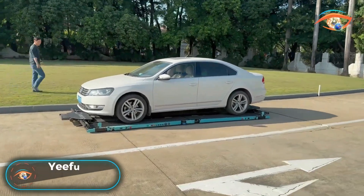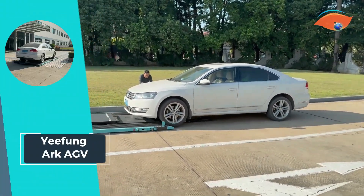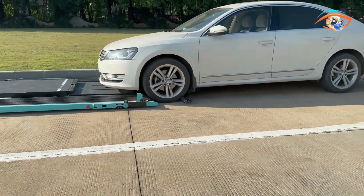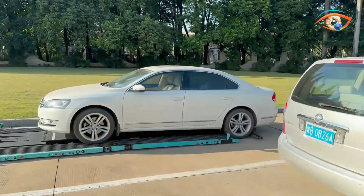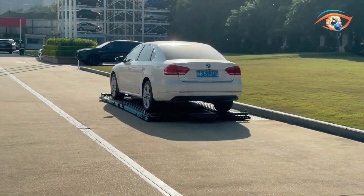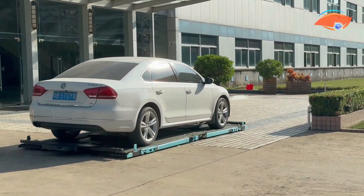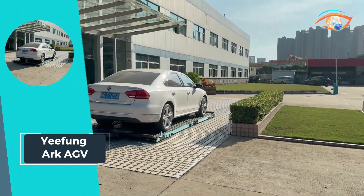Yefing Arc AGV introduces Geta, heralding a new era in automated guided vehicle parking solutions. Fueled by laser navigation technology, this innovative system ensures safe and reliable parking operations. With a driving wheel boasting a maximum speed of 1.5 meters per second, the Yefing Arc AGV stands out for its agility and efficiency, offering directional movements including forward, backward, turning, rotating sideways, and differential driving. The AGV's impressive 8-hour battery life guarantees extended and uninterrupted service, with a laser safety sensor featuring a 200 mm auto braking range, setting a new standard for versatility and reliability in AGV systems.